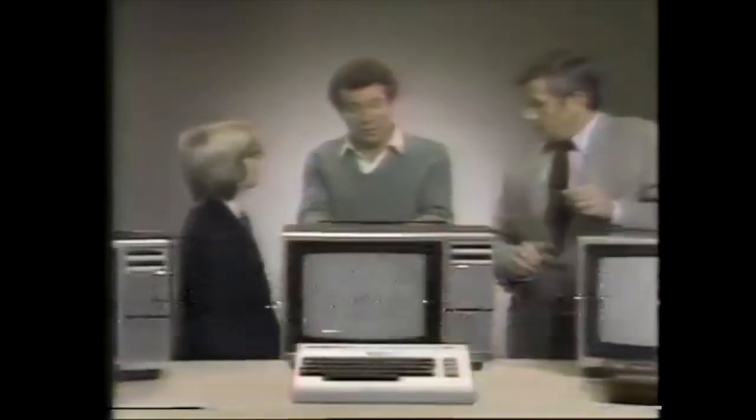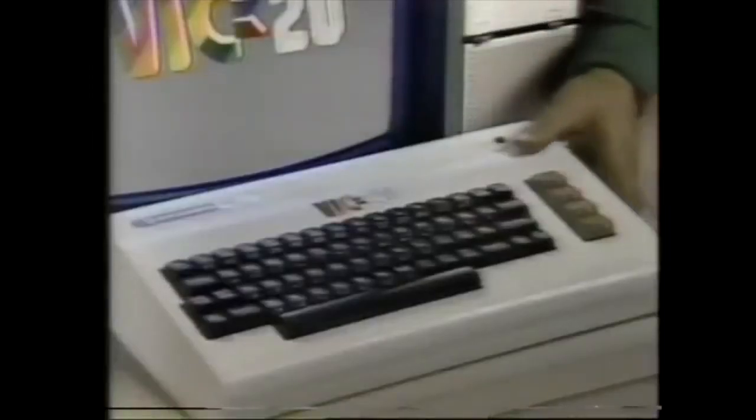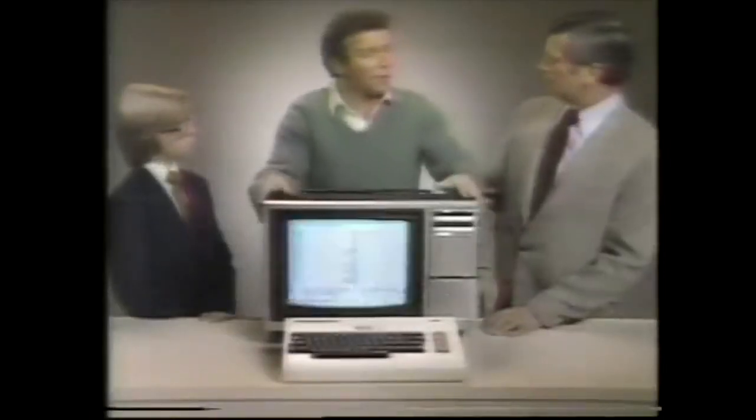The Commodore VIC-20 was a big hit with consumers. They could have just continued making that computer and reaped the profits for years. But instead, they did what any good technology company should have done — they kept innovating.